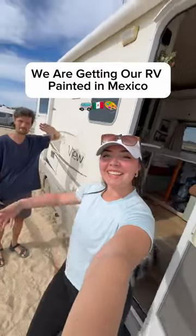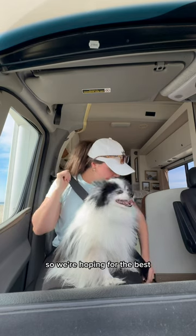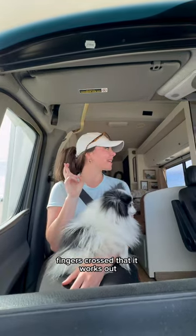We are getting our RV painted in Mexico. The guy doesn't speak very much English, so we're hoping for the best. Fingers crossed that it works out.